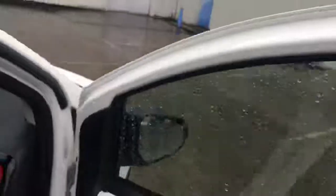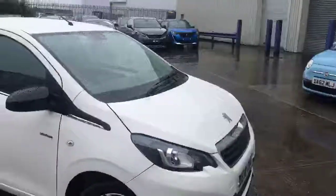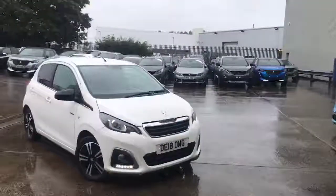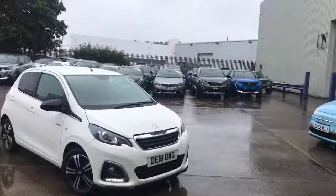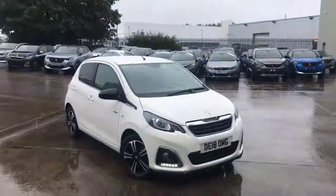This has been the 2018 Peugeot 108 here at Swansway Chester Peugeot. Thank you very much for watching. For more information or to book yourself a test drive, contact us on 01244 398 600. Thank you very much and goodbye.